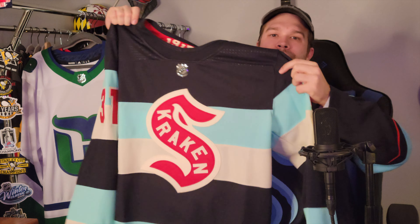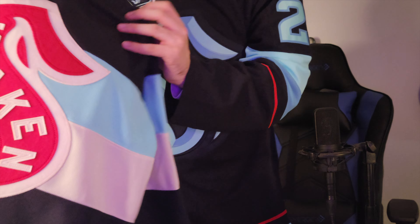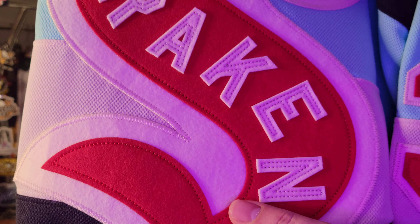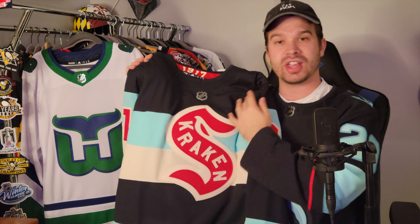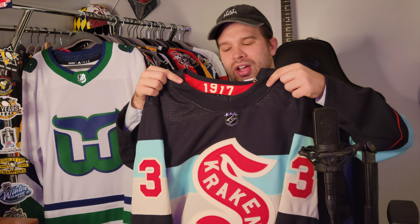These layers really make this jersey so awesome — and not just because it's a throwback. This jersey looks sharp, man. The lettering is really nice. I'll give you a close-up of this lettering. The Kraken name spelled out with these felt letters is so nice — what a nice touch. I love this red felt. Beautiful. And then of course you have the winter classic neck design here.